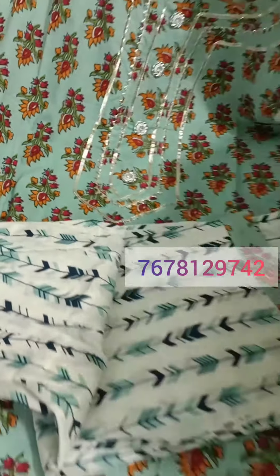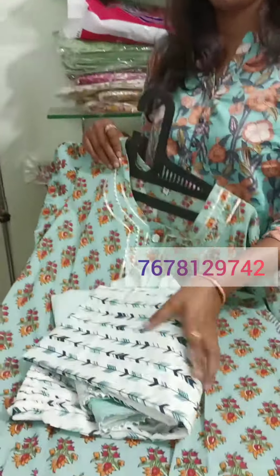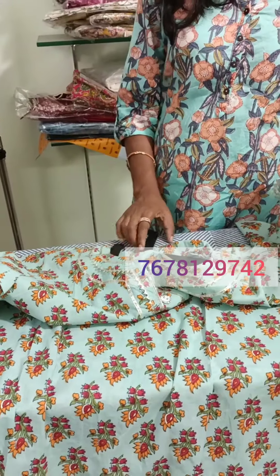The price is $12.50. The size is 40 — this is a size 40.